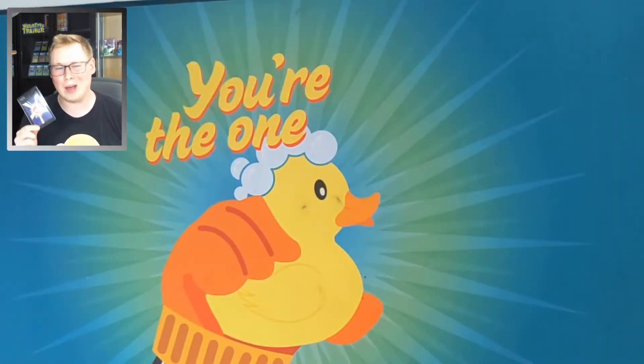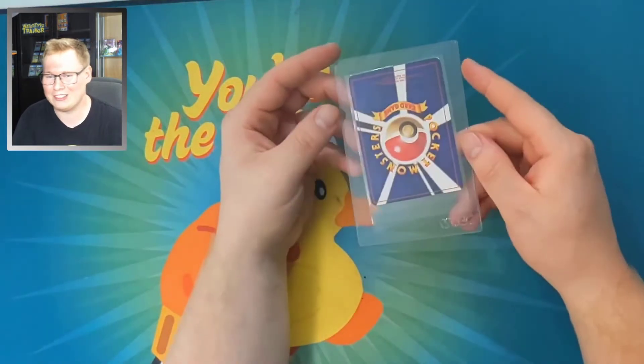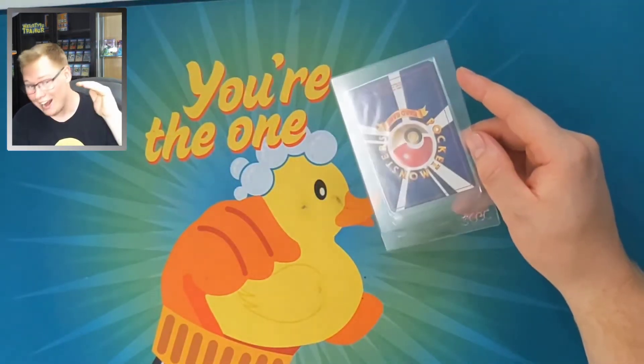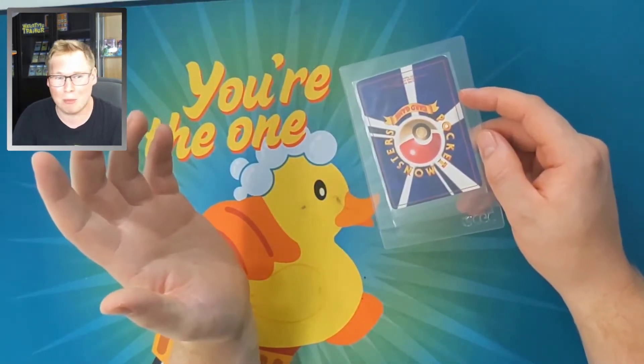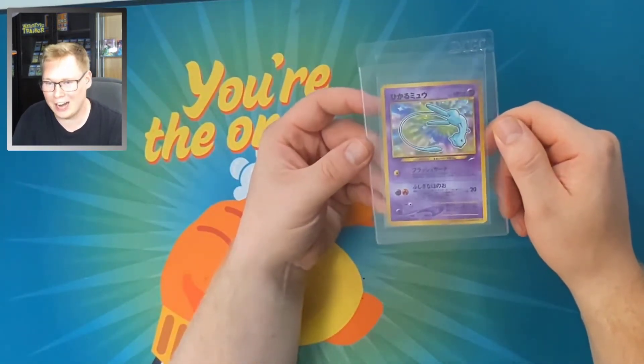The only problem with this card is whoever previously owned it, they got one little dent right there. Other than that, there's a bit of edge wear that just happens over time. This next item is also a Pokemon card — it's a Japanese card, so a little different for the things I collect. This card is absolutely gorgeous.